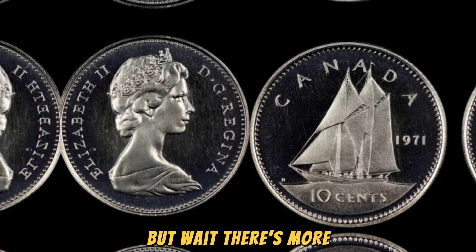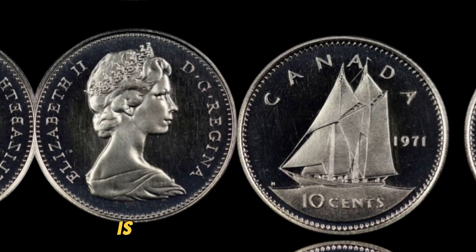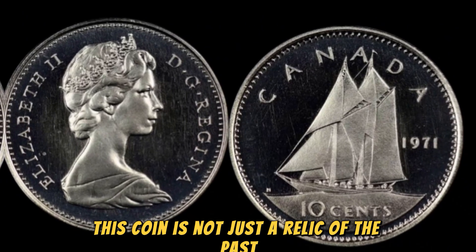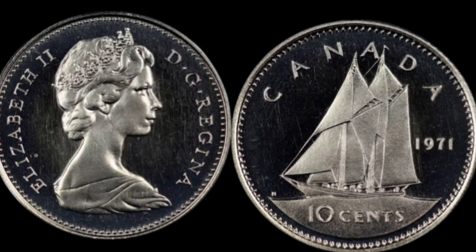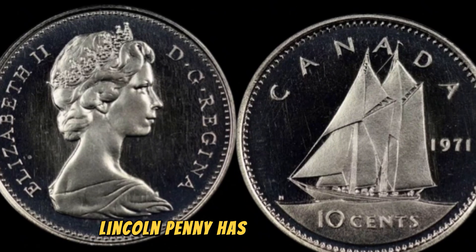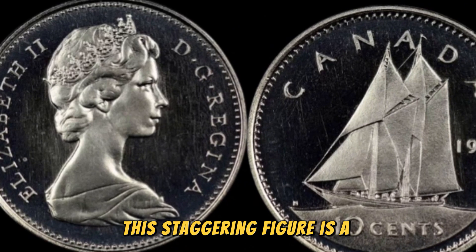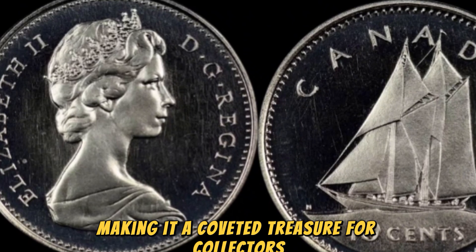What sets the 1971 no-Lincoln penny apart from other rare coins is its unique combination of historical significance and monetary value. This coin is not just a relic of the past — it's a tangible piece of American history that encapsulates the spirit of a bygone era. The 1971 no-Lincoln penny has been known to fetch prices upwards of $1.3 million in the numismatic market, making it a coveted treasure for collectors and enthusiasts alike.